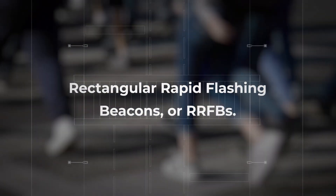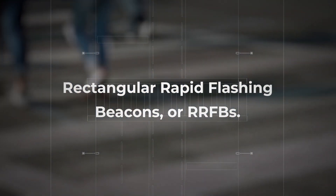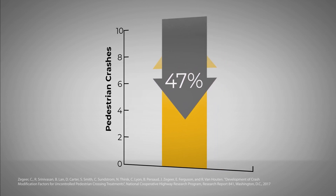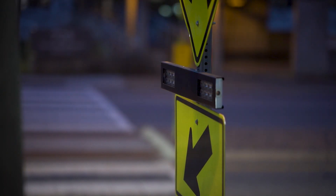Rectangular Rapid Flashing Beacons, or RRFBs, can be an effective option. Driver yielding rates vary by location, but RRFBs can reduce pedestrian crashes by up to 47%. A Rectangular Rapid Flashing Beacon is a pedestrian-actuated device with yellow rectangular flashing lights to help bring attention to a pedestrian using an uncontrolled marked crosswalk. The goal is to alert drivers that a pedestrian is attempting to cross the street.